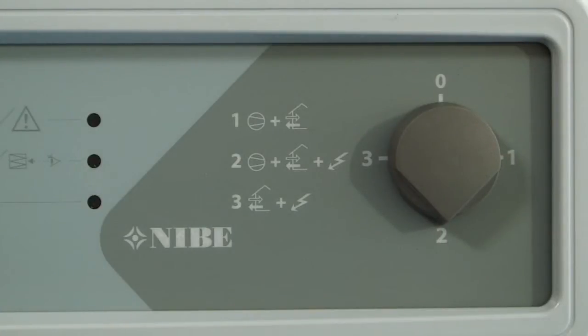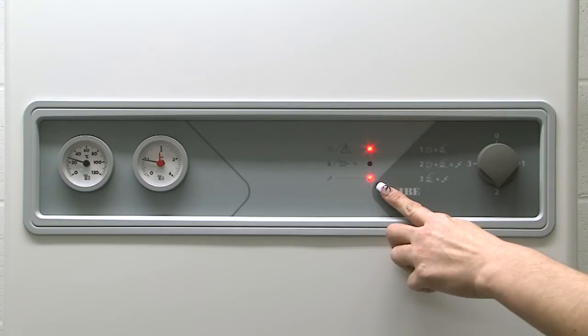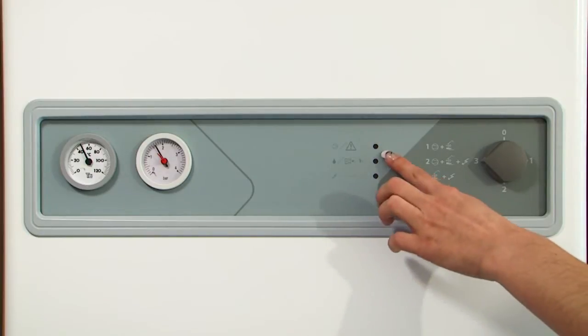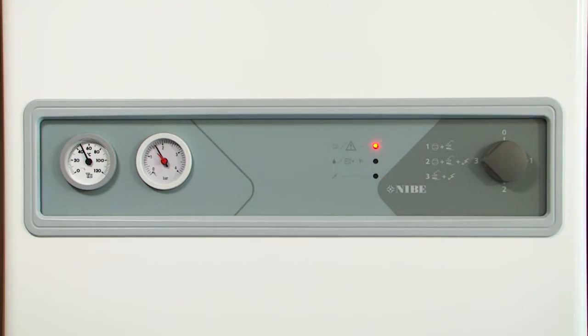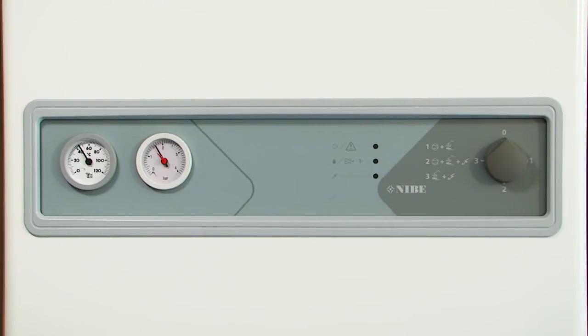Number two on the control knob is referred to as winter mode and is to be used during the colder months of the year. This setting gives permission for the heat pump to use its built-in immersion heater when the pump needs to generate more heat. Number three on the control panel is referred to as rescue mode and is only to be used in an emergency when you have been advised to switch to it by a qualified engineer or Nibi themselves. In this demonstration the top light is flashing, which is normal for setting three, simply indicating that the heat pump is now in rescue mode and will rely on providing heating and hot water from the built-in immersion heater only. Should you need to disengage this operation, turn the unit back to zero and leave it for around 20 seconds to reset, then turn it back to number one to resume normal operation.